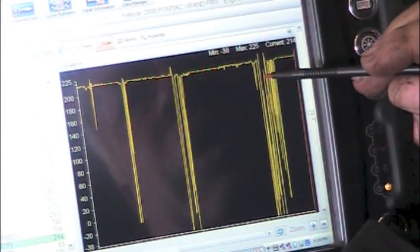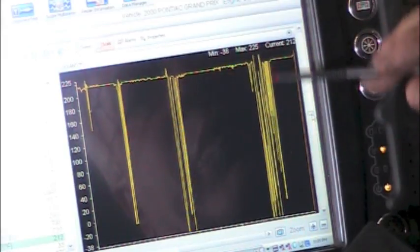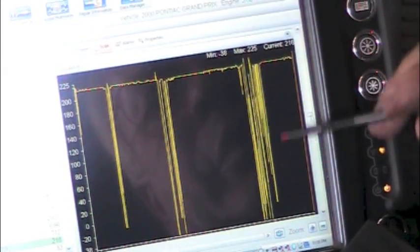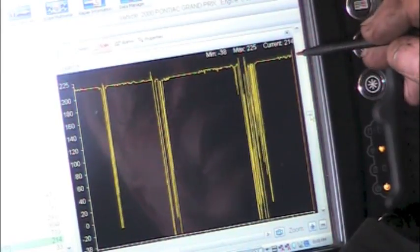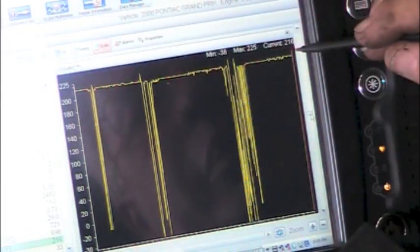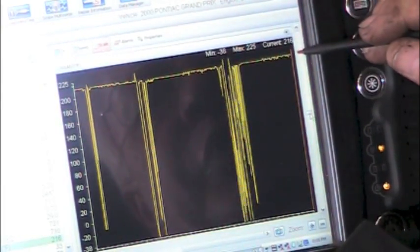You can see right here where I'm brake torquing and letting the engine rev under load — the temperature is just all over the place. Right up in here we're reading 216 degrees, and then brake torque it one more time.